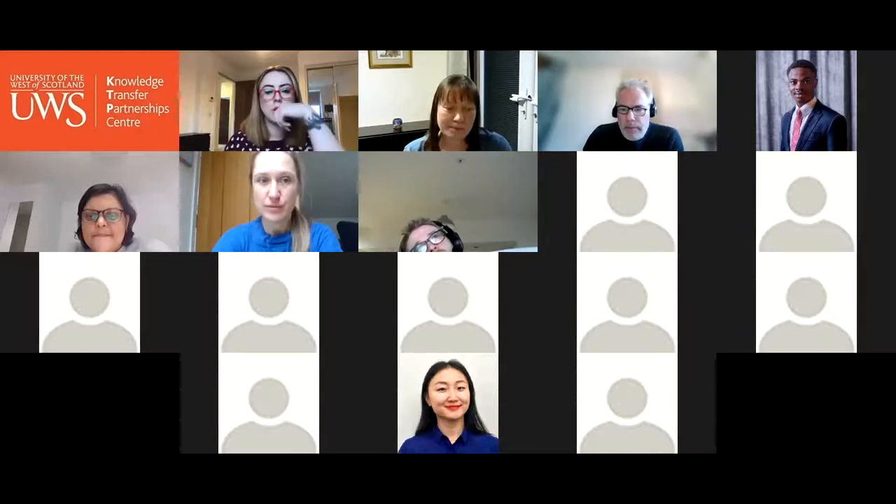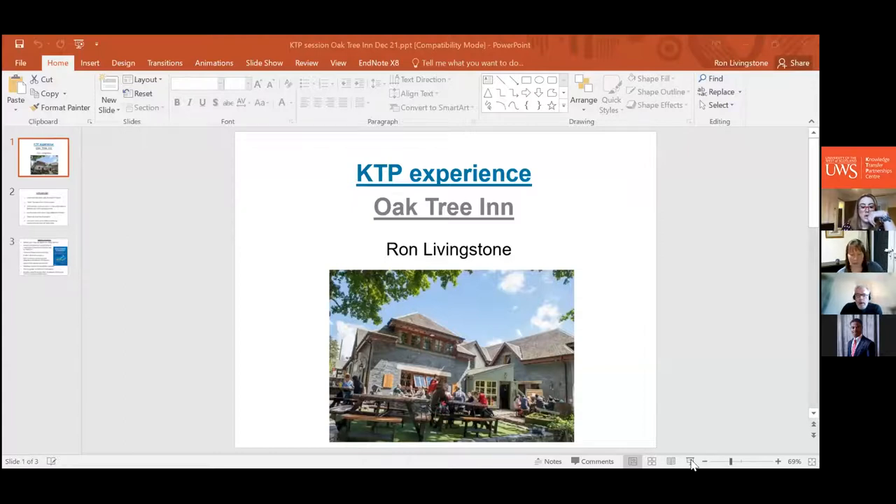Ron takes over and acknowledges Stuart Mackay on the call. He highlights that UWS is now number one in the UK for management KTPs and number one in Scotland overall for KTPs in terms of both number and value — achievements reflected in Stuart's recent KTP centre newsletter. Ron emphasises the exceptional support Stuart and his team provide, encouraging everyone on the call to update their profile and engage with the KTP centre.